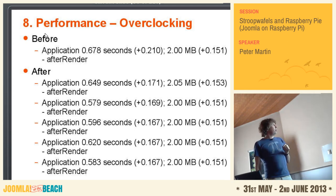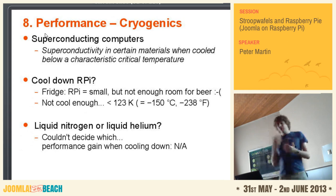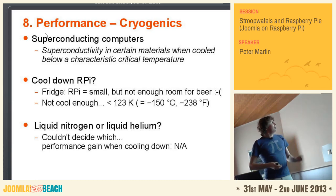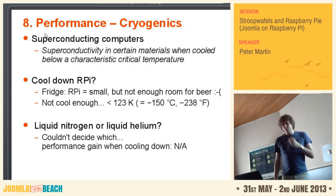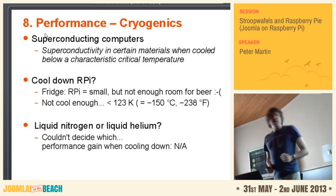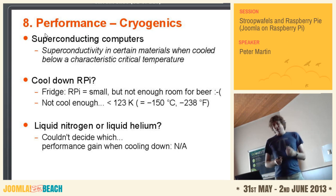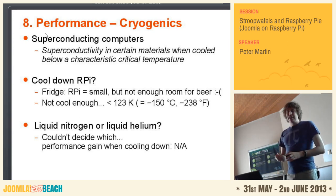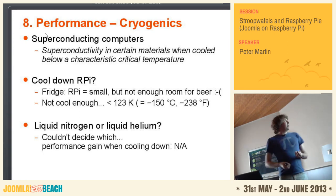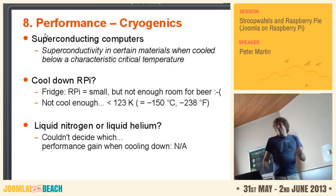Last one — cryogenics. Anyone know what cryogenics is? You can create superconductivity in certain materials when you cool them down very, very fast. So I tried the fridge. But my wife didn't really like all the wires out of the fridge, and I didn't have enough room for beer anymore, and it wasn't cool enough. You could choose liquid helium or liquid nitrogen, but I couldn't decide which — so I didn't try. That's just a joke, of course.